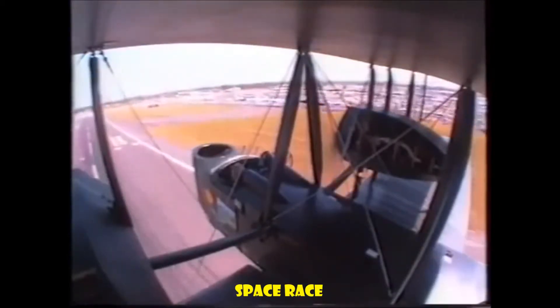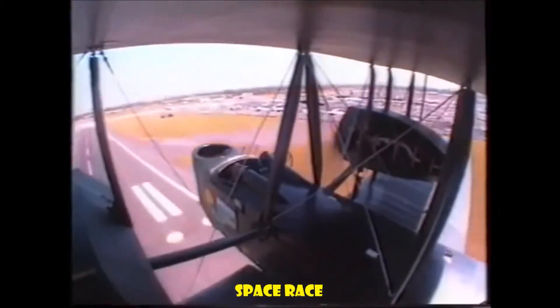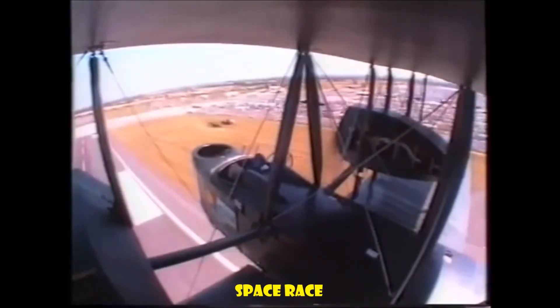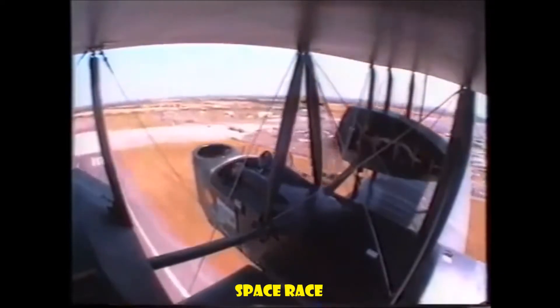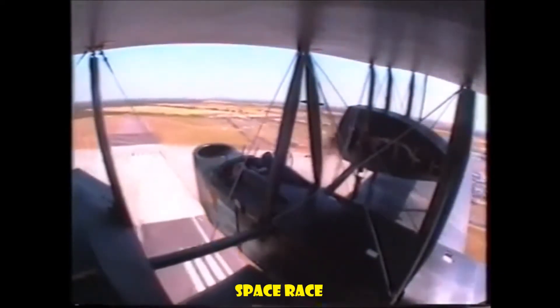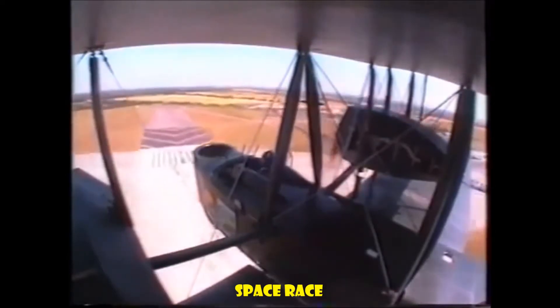In fact, Ken, in his typically modest way, had played down a very serious incident. Later, he admitted that he'd decided to land in a field when the engine picked up just enough to get it back to the runway. These pictures from our onboard camera clearly show the revs dropping on the right engine.